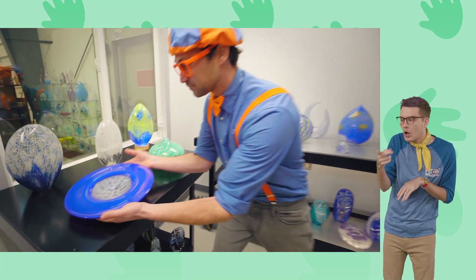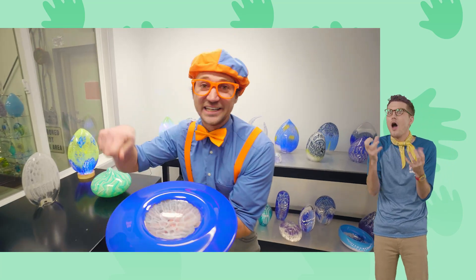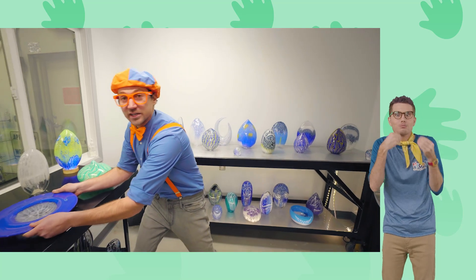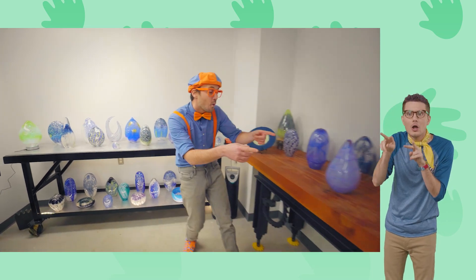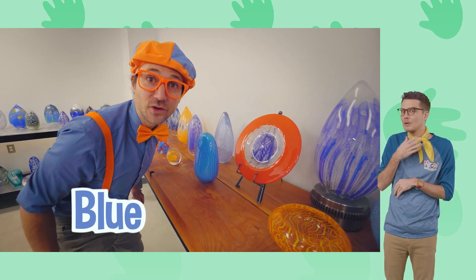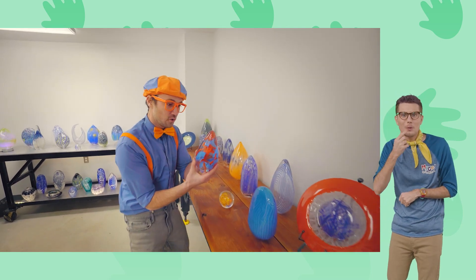Look at this! Looks like a blue and white plate. I could put tons of food on here and eat it all up — nom, nom, nom, nom — or you can use it for decoration. Check that out! Blue and orange — my two favorite colors! Glass is so cool!